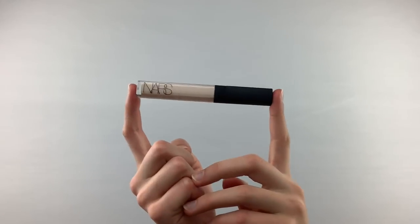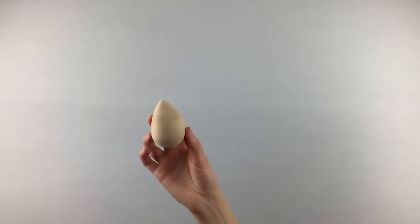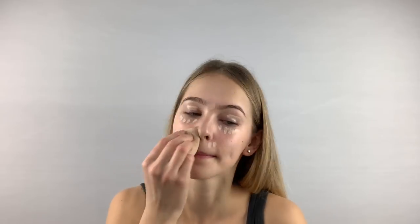Next up, I use the NARS Concealer in shade Chancel. I use this concealer around my nose, under my eyes, on my eyelids, and in between my eyebrows. Then I'm taking my Beauty Blender and blending that out.